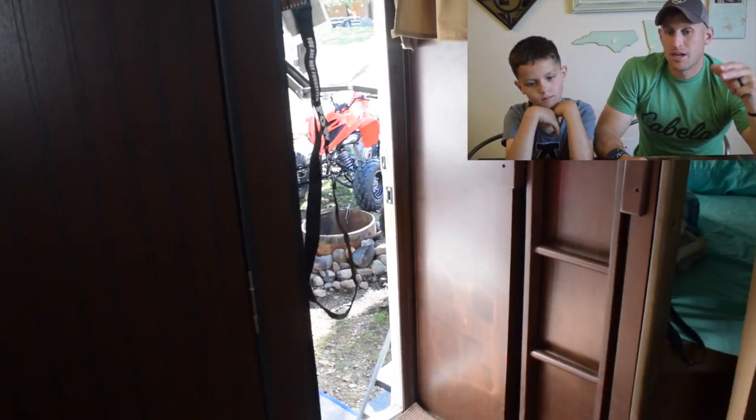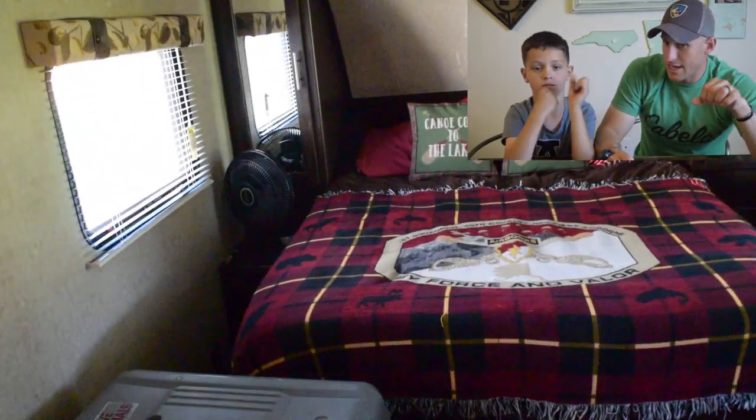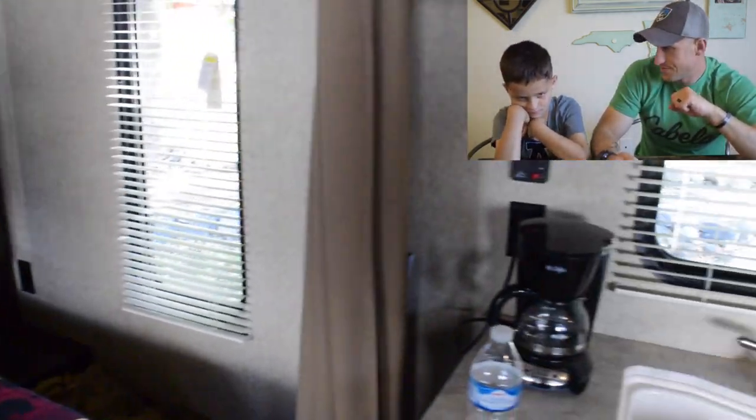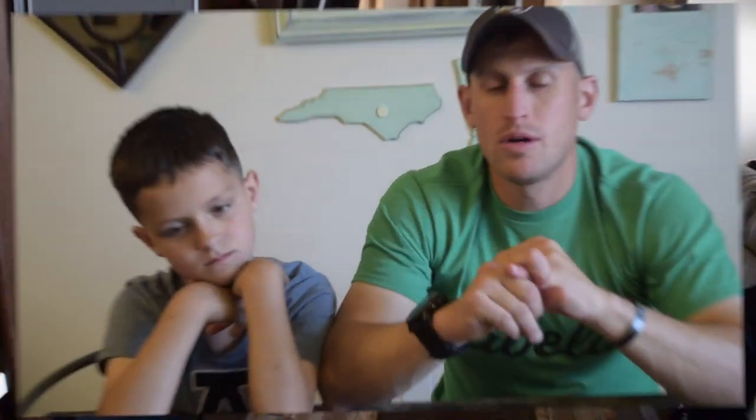Moving on to the queen size bed — we actually just purchased this mattress off Amazon, I'll put a link for that, and we love sleeping in it. A big tip I read online before getting into RVing: in order to continue RVing, you want to be as comfortable as possible and make sure your kids are too. So we make sure the mattresses are really good and set up little things like the PlayStation for rainy days and a propane fire pit to avoid that campfire smell.